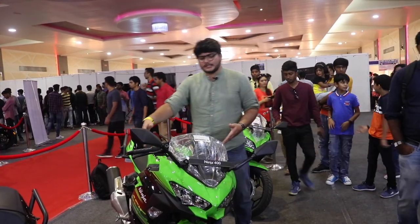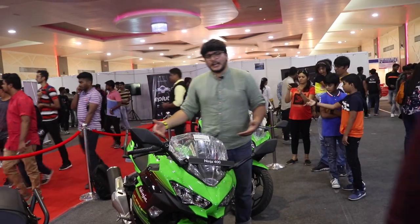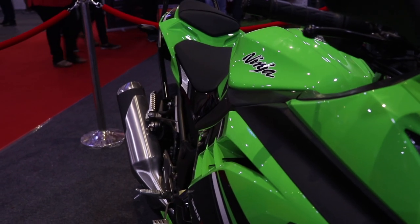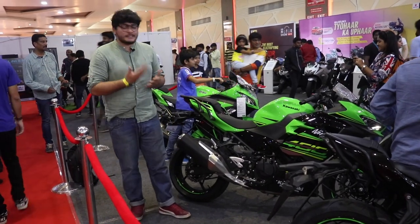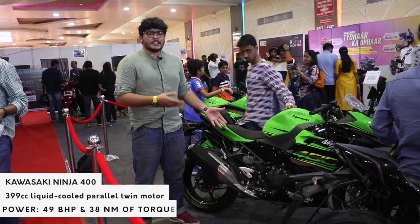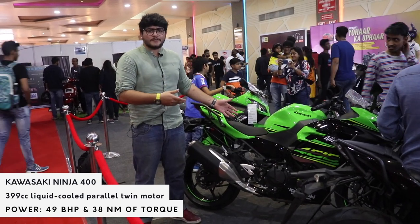The clip-on handlebars are forgiving, and the tank is differently sculptured because of the fairings on the side. Apart from that, the bike almost shares a few things with its sibling, but it's a completely different bike overall. This bike has 10 horsepower more than its younger sibling, the 300.